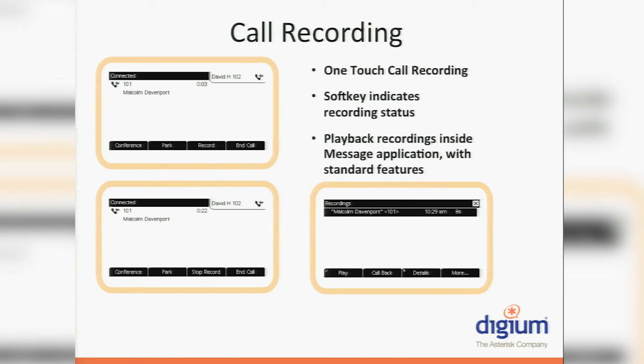One-touch call recording works similarly. In the past you had to use DTMF features to get calls recorded. On our phones there's a recording app — when you're on a live call, you just hit the record button and it gets recorded. It gets saved in your normal sounds directory where all other sound files and recordings are saved, and then you manage them however you like after that.